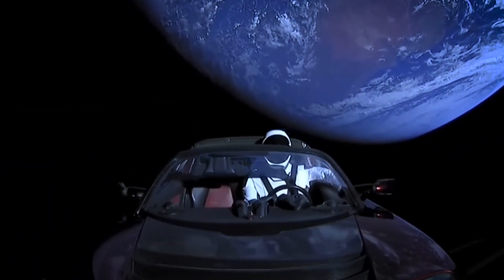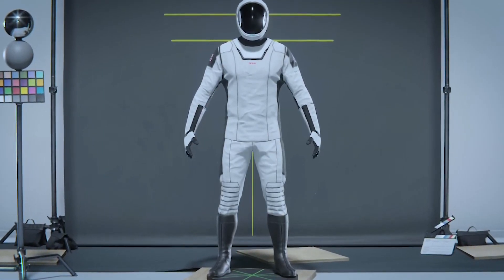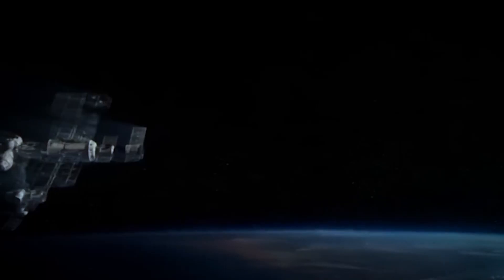NASA had been embarrassed by Elon Musk and SpaceX's suit. But it's exactly what astronauts should wear when they go to the International Space Station, Earth's orbit, the Moon, or even Mars in the near future.